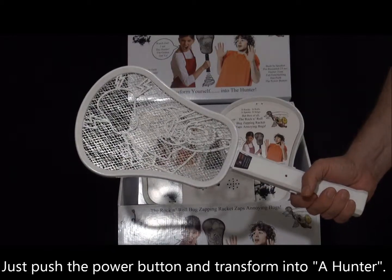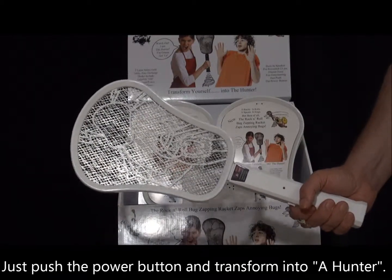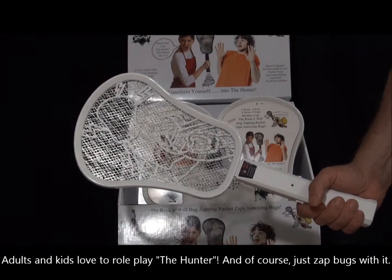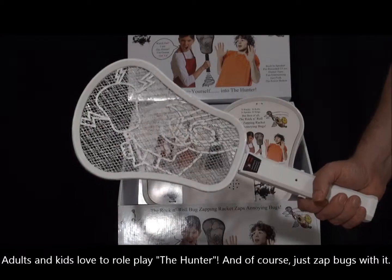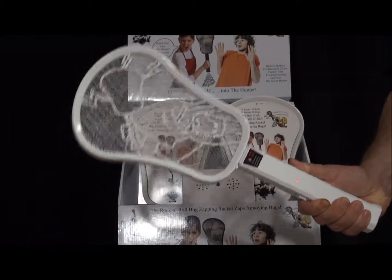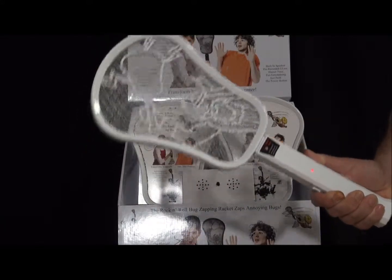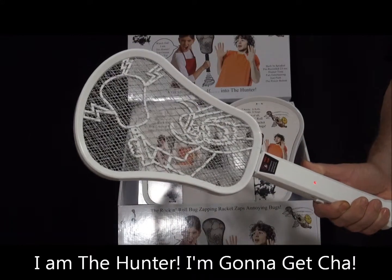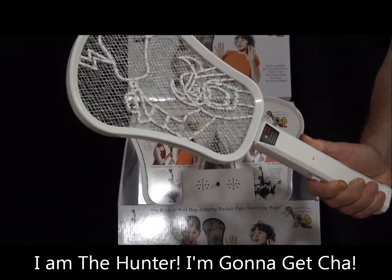Just push the power button and transform into a hunter. Adults and kids love to roleplay the hunter and of course just zap bugs. I am the hunter — I'm gonna get ya.